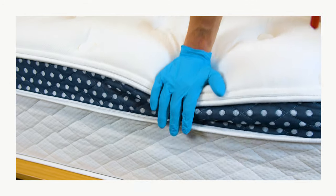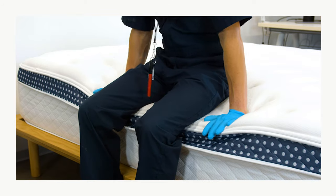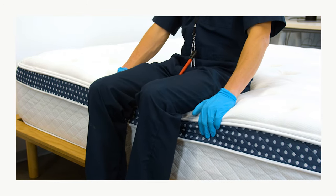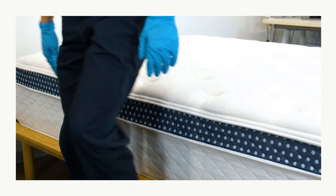The Luxury Firm WinkBed offers really great edge support, especially for a bed with foam. The coils along the bed's perimeter keep the edge nice and sturdy, which means you can use every inch of the bed's surface without dealing with uncomfortable sagging.